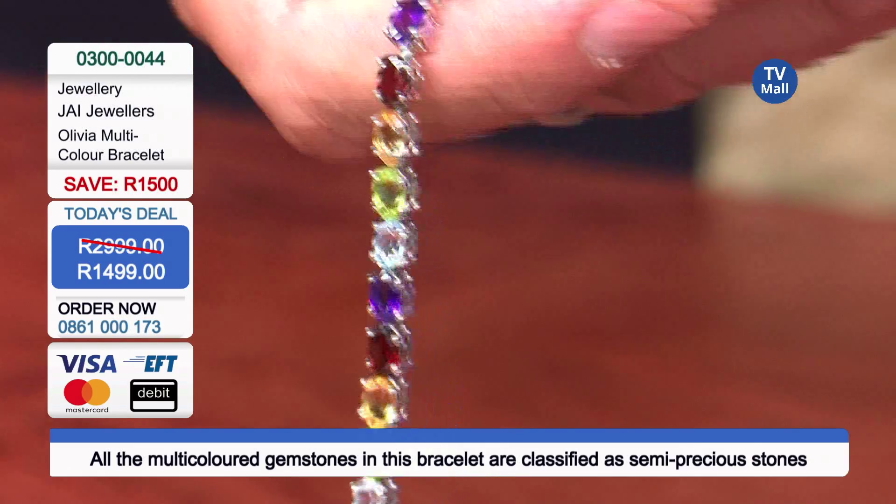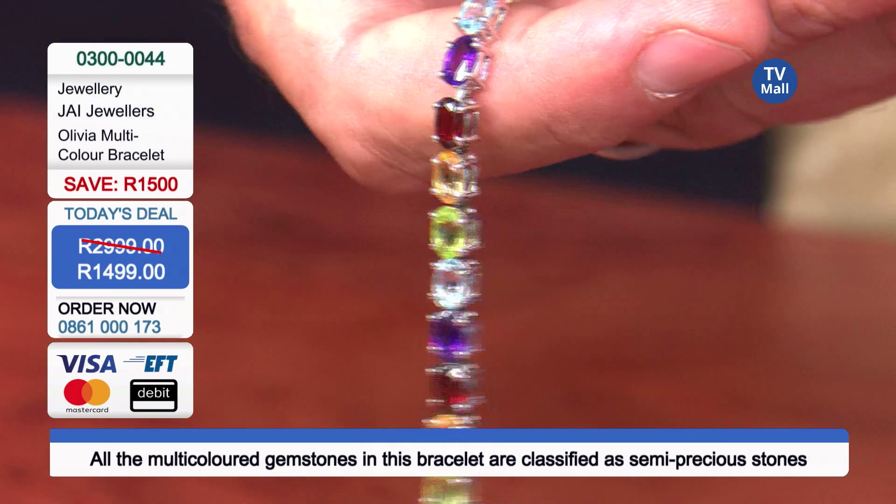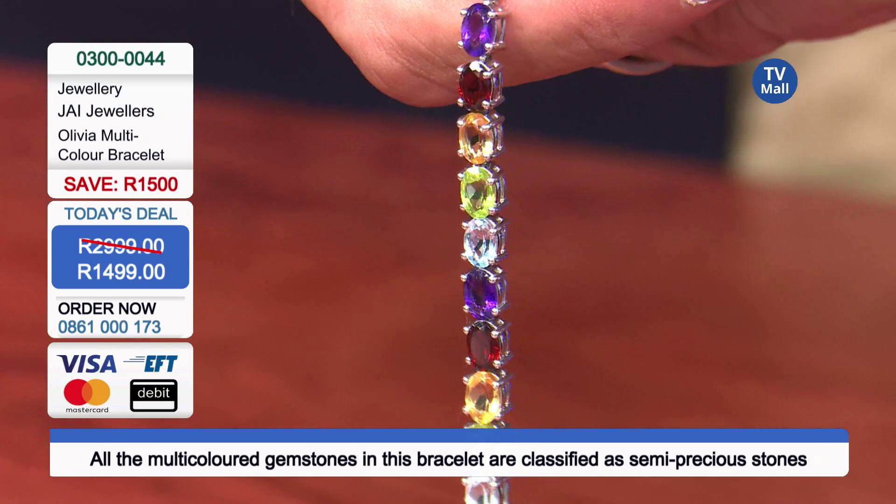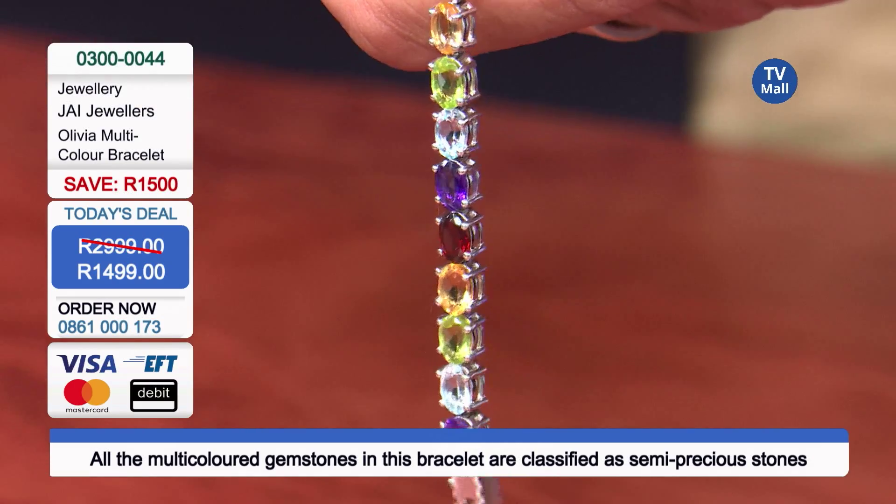There's actually the birthstone for the month of August. And if there's a Leo in your life, that is for them. The red garnet — there we have it. The purple amethyst, the blue topaz, all six by four oval cut. Have a look at this oval cut — just really a beautiful addition.